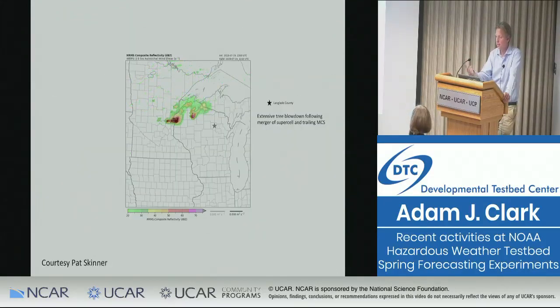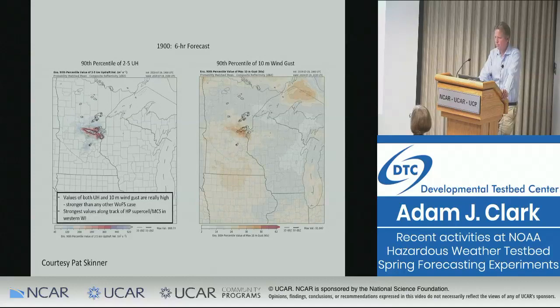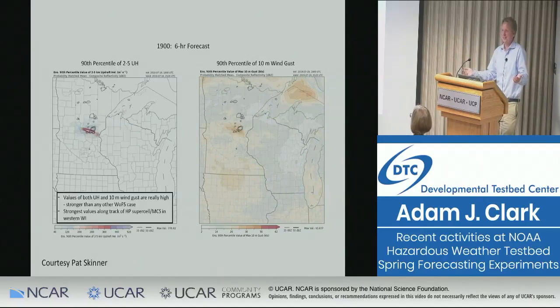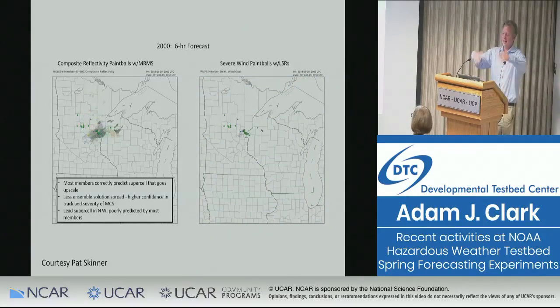Here's a case study from Warn-on-Forecast — a more recent event from July 19th, a really high-end severe wind event over Wisconsin. The observed reflectivity with azimuthal shear outlines in black and gray is shown. The Warn-on-Forecast animations show observations overlaid in gray with individual ensemble member reflectivity forecasts in colors. The members did a really good job of tracking the storms and mirroring the same convective structure as the observed storms. This was a big success case for Warn-on-Forecast.